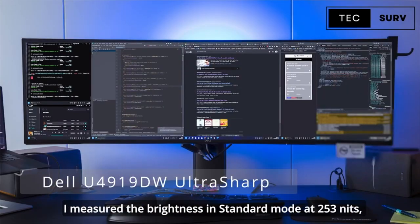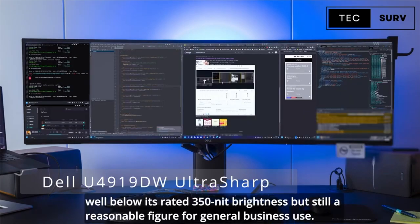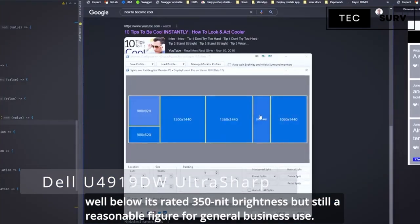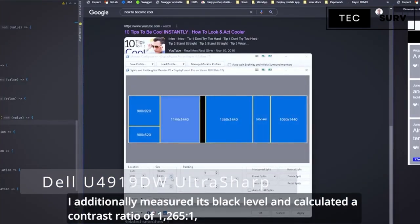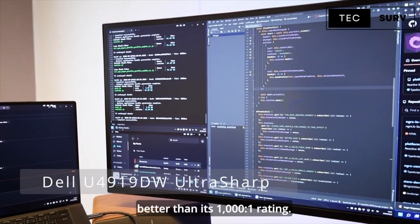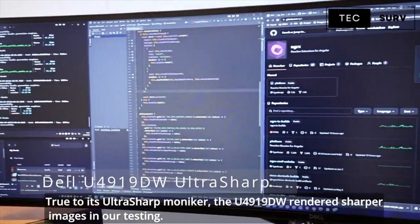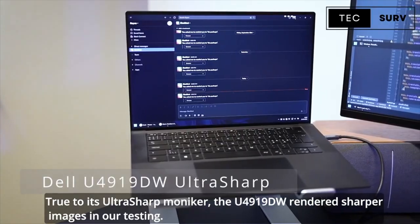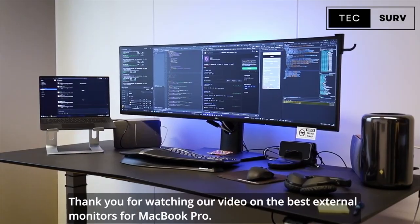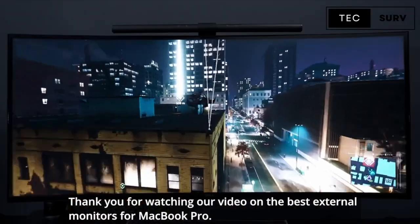Brightness measured in standard mode at 253 nits, well below its rated 350 nits, but still a reasonable figure for general business use. The measured contrast ratio came in at 1265:1, better than its rated 1000:1. True to its UltraSharp moniker, the U4919DW rendered sharper images in testing.